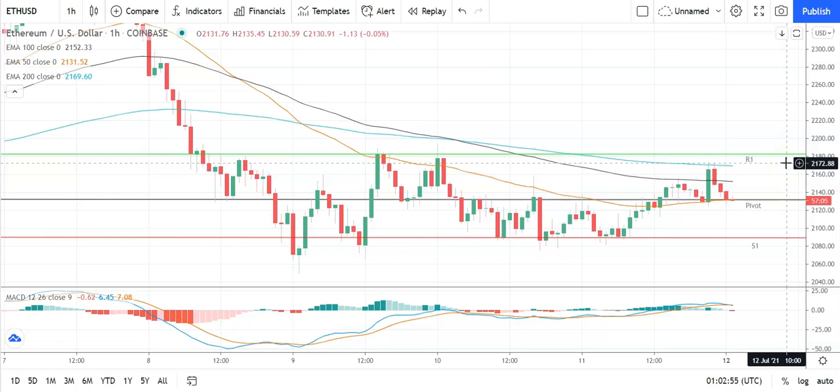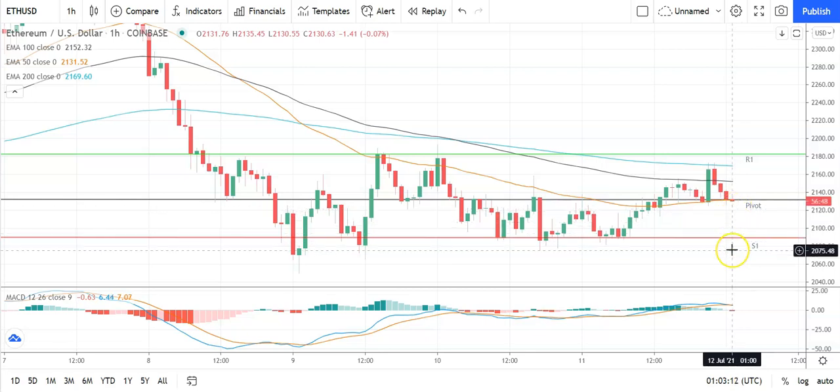Barring an extended rally on the day, expect that first major resistance level to cap any upside. In the event of a breakout, should see Ethereum target 2,250 levels before any pullback. Second major resistance level sits at 2,224. Just fell back through the pivot level, so failure to move back through the pivot at 2,132 would bring the first major support level at 2,090 into play. Barring an extended sell-off, Ethereum should still close above 2,000 levels. Second major support level at 2,040 should limit the downside.